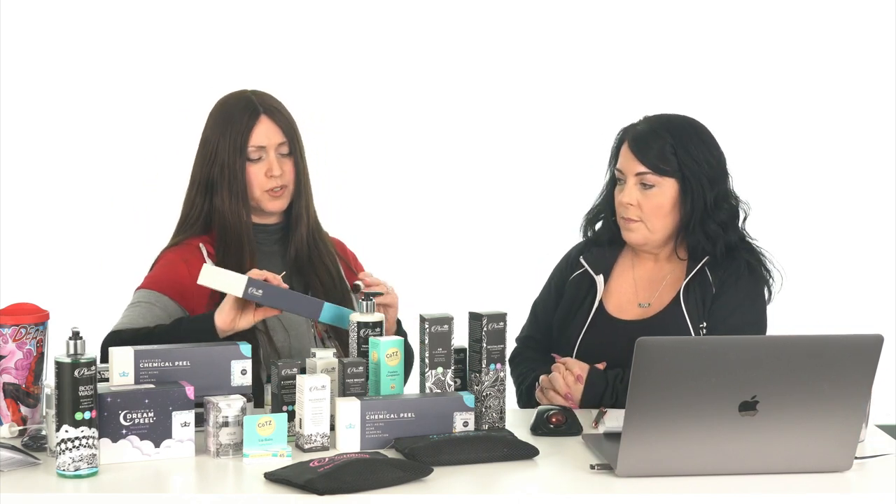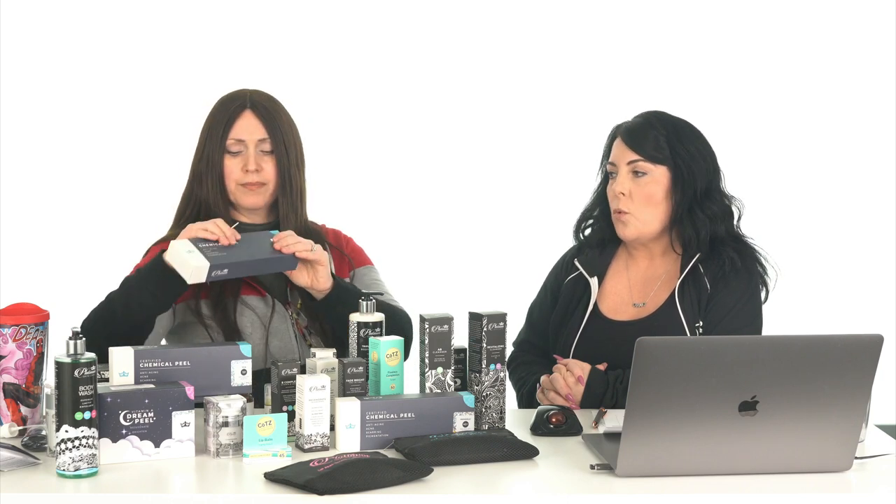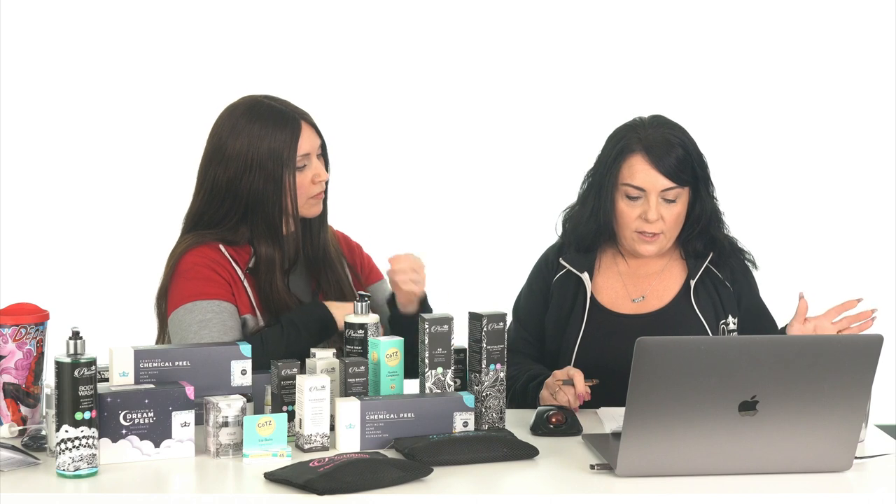It's going to look worse before it looks better — never panic. You're going to do that three to five times, depending on how deep the scar is. Stop when you're content with how things are looking. If you have olive or darker skin tone, use the 20% versus the 30%. Also prep with Fade Bright. Allie is a Fitzpatrick one, so we didn't even need to think about that, but it's true.